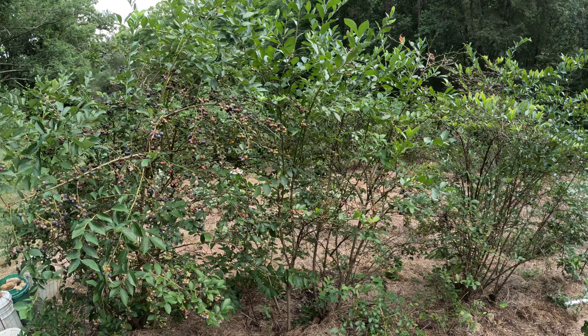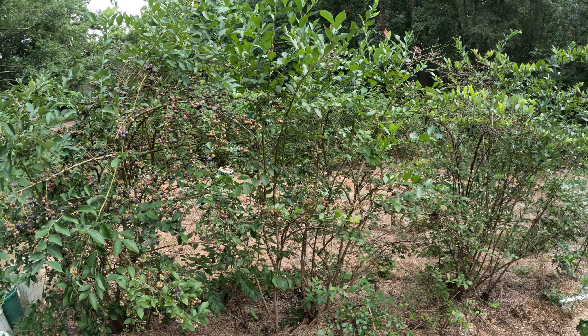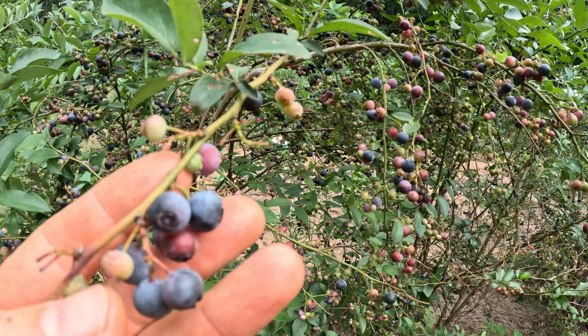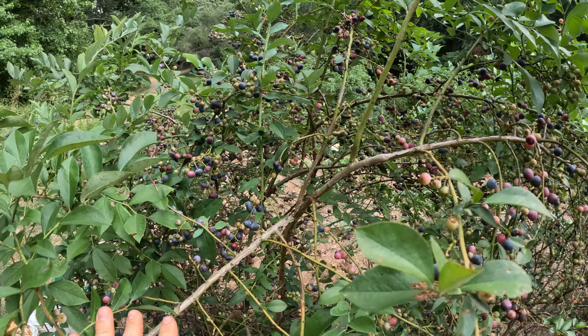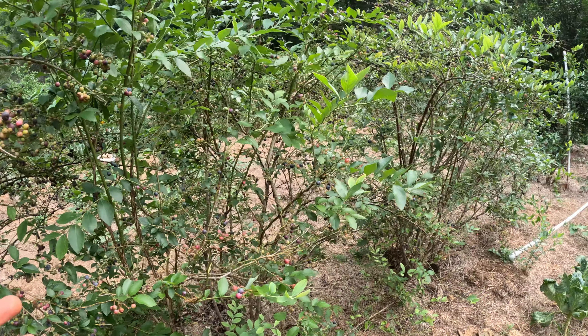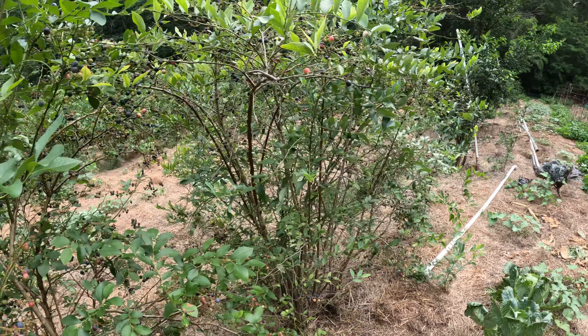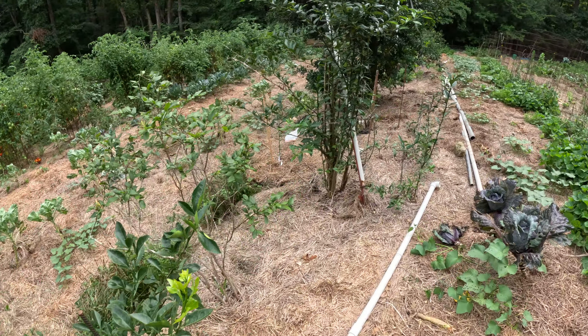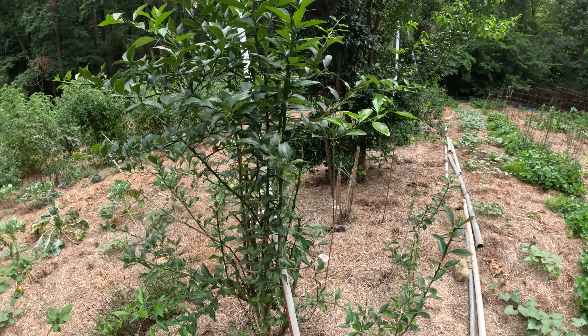Hey guys, I thought I would give you an update on the cold-hardy citrus here in the lower patch. I'm going to stop by the blueberries first — blueberries are in full swing, you can see them loaded with blueberries, looking very nice. And then along here the Thomasville started blooming, which is too bad.